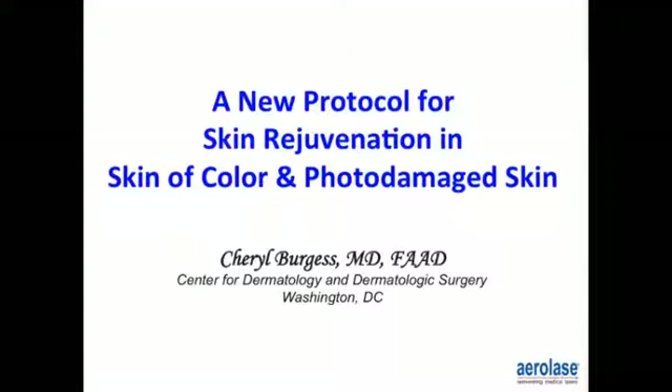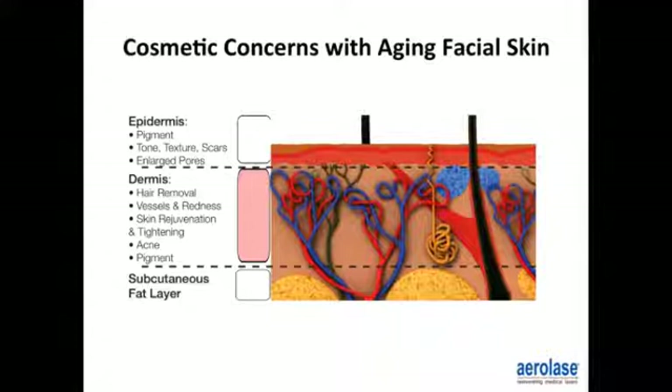The cosmetic concerns with aging facial skin. Reviewing the anatomy of the skin: the epidermis is where we can see pigment, tone, texture changes, even scars, and enlarged pores. At the dermal level, we use systems for hair removal, redness, minimizing blood vessels, skin rejuvenation and tightening, acne, and dermal pigment.